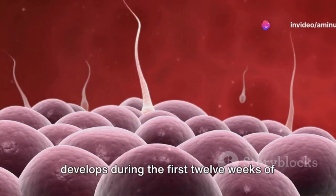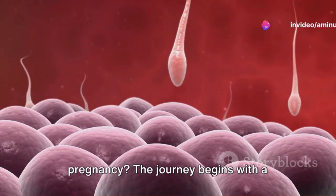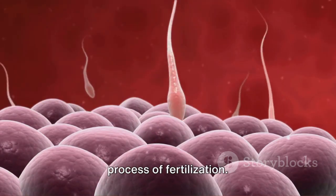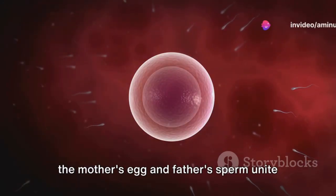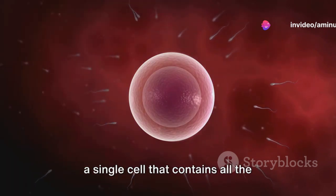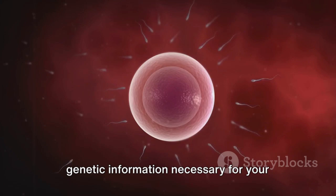Have you ever wondered how a baby develops during the first 12 weeks of pregnancy? The journey begins with a single cell, formed through the remarkable process of fertilization. This occurs in the first two weeks when the mother's egg and father's sperm unite in the fallopian tube to create a zygote, a single cell that contains all the genetic information necessary for your baby's development.